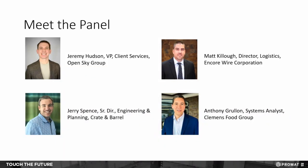I'm going to start by getting straight through the intro. My name is Jeremy Hudson. I'm a vice president of client services at OpenSkyGroup. We do WMS implementations primarily, along with LMS and TMS. Really excited about the relationship I've formed with these gentlemen doing implementations with them. Without further ado, we'll let them introduce themselves.